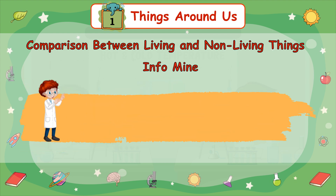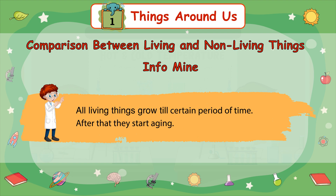Info Mind: All living things grow till a certain period of time. After that, they start aging.